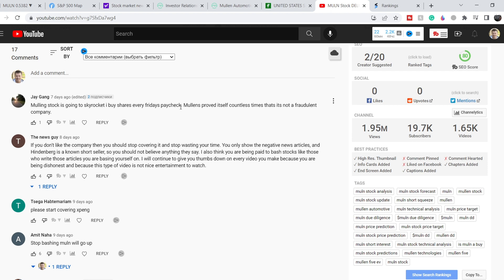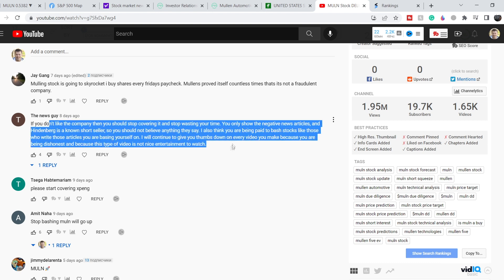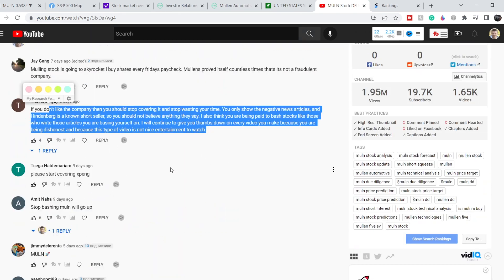I predicted this would happen because MULN was trading below the one dollar mark. Looking at the comment section from my September 4th video, one person wrote that MULN stock is going to rocket and that they buy shares every Friday from their paycheck, claiming MULN has proven itself countless times not to be a fraudulent company. Definitely this person will lose their money. Another commenter wrote that if I don't like the company I should stop covering it, that I only show negative news, and that Hindenburg is a known short seller so I shouldn't believe anything they say. They accused me of being paid to bash the stock and said they would continue to give thumbs down on every video.